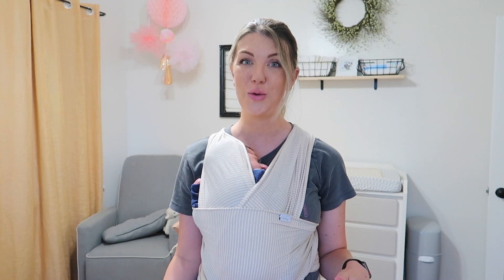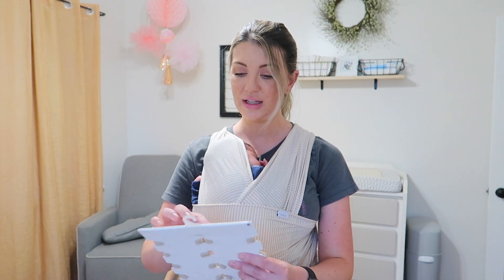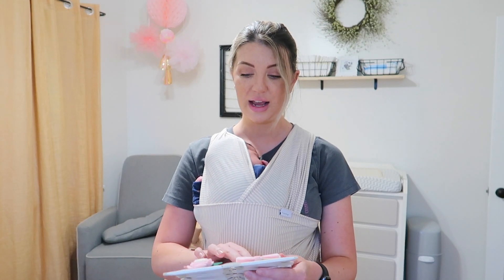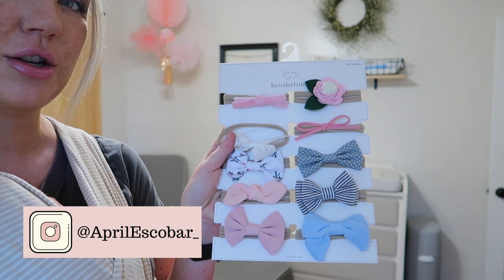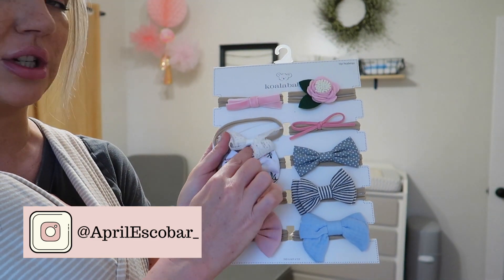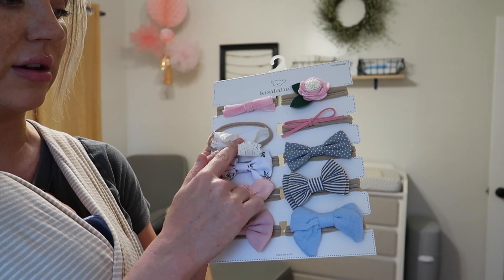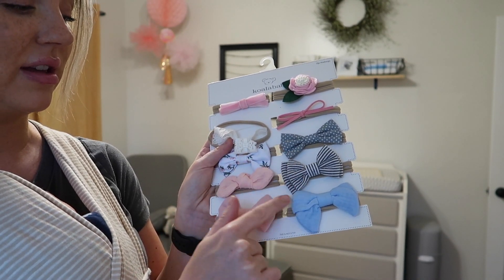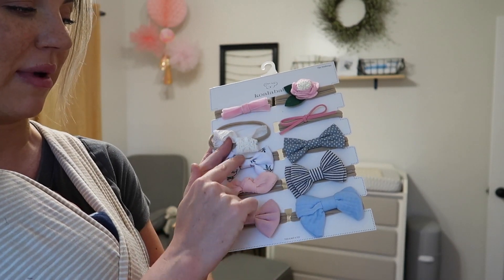That is everything from Old Navy, but I'm going to show you guys a few things that some friends have sent over for her — they are so cute, I need to show you. This is by the brand Koala Baby — look at these bows, they are so cute. She's already been wearing this little lace bow because I think it's so cute. And then I love these ones — these are cute too but these ones are my favorites.